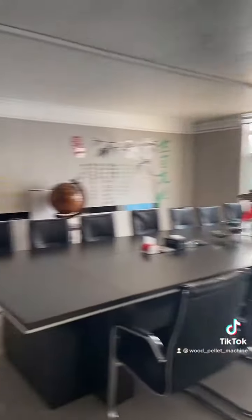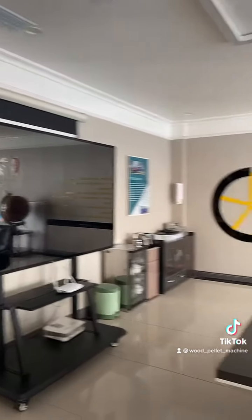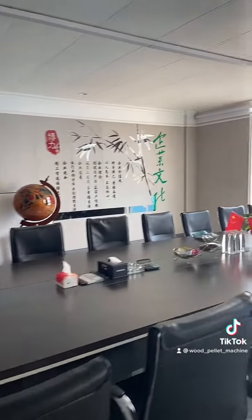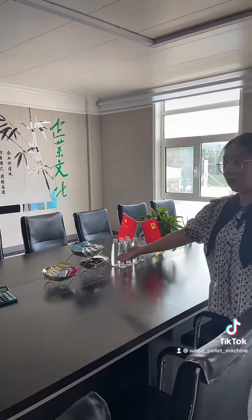This is our TV. We can show the PPT with our customers. We have prepared words and sticks for our customers.